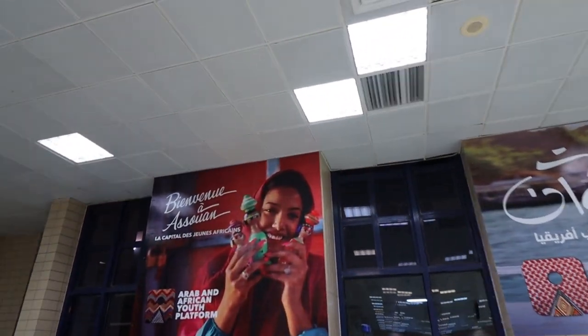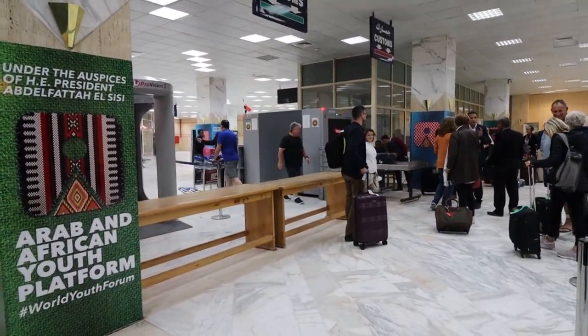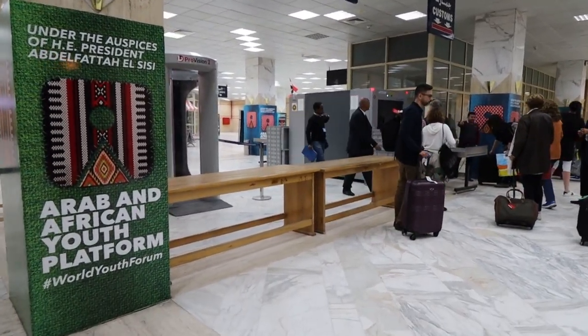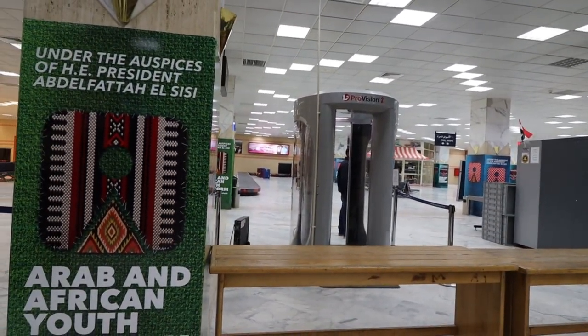We spent the day traveling from the Middle East to Africa today, which is pretty cool. Welcome to Aswan, Africa! So when your bags don't arrive on the domestic carousel, even though you think you've come on a domestic flight, you need to go to the international arrivals — and then they are waiting for you there.